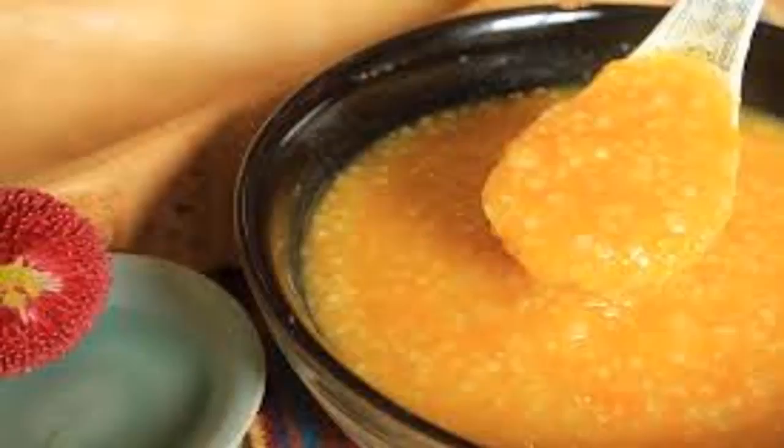Kids can start eating pumpkins at 6 months. Here are the health benefits of pumpkins for young children.